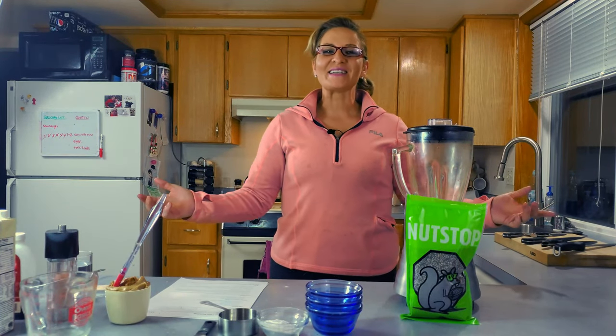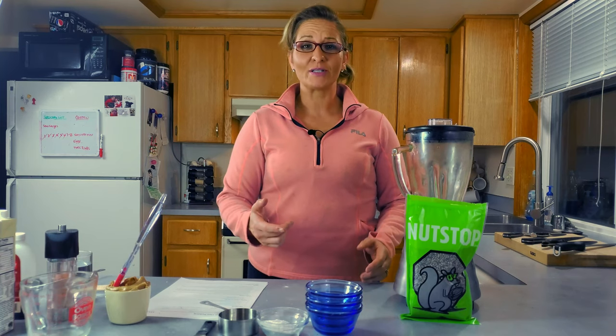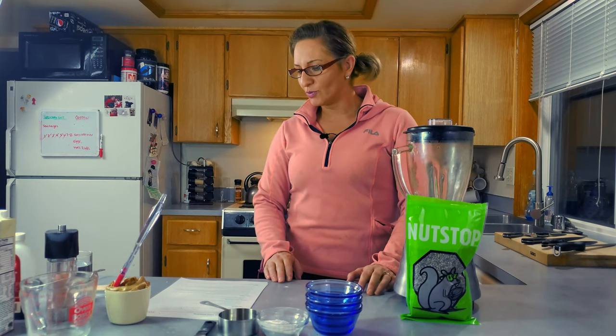All right, guys. Welcome back to the Messy Keto Kitchen. If you don't know by now, my name is Steffi. And if you don't know, it's probably because you haven't subscribed to the channel. So go ahead, take your two seconds and do that. I promise you won't be sad.